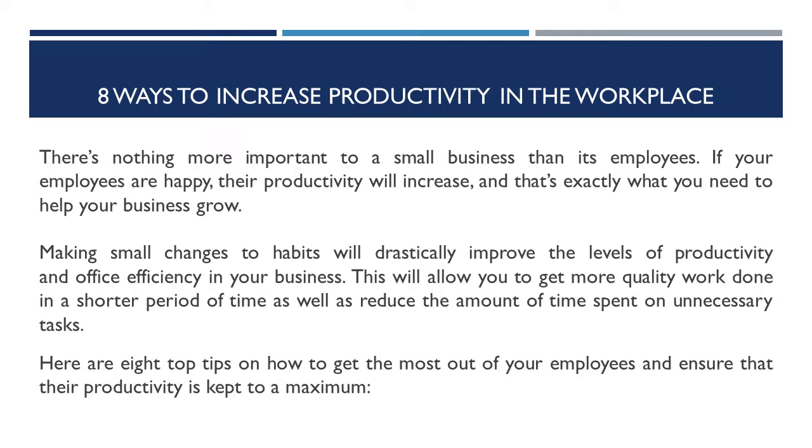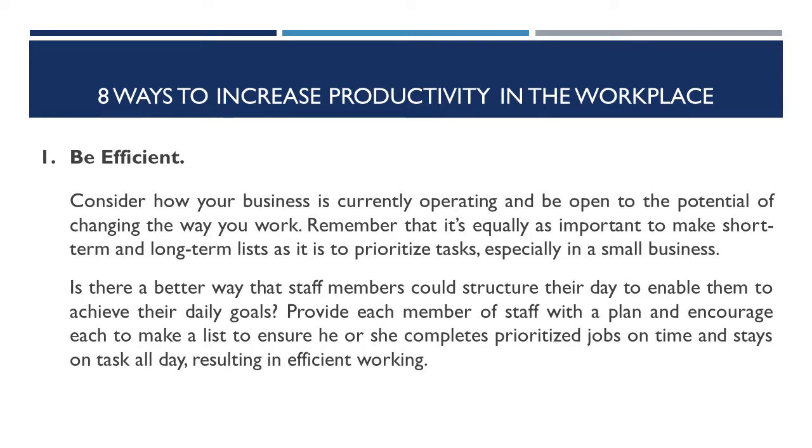Here are eight top tips on how to get the most out of your employees and ensure that their productivity is kept to a maximum. Number one: be efficient. Consider how your business is currently operating and be open to the potential of changing the way you work. Remember that it's equally as important to make short-term and long-term lists as it is to prioritize tasks, especially in a small business. Is there a better way that staff members could structure their day to enable them to achieve their daily goals? Provide each member of staff with a plan and encourage each to make a list to ensure he or she completes prioritized jobs on time and stays on task all day, resulting in efficient working.